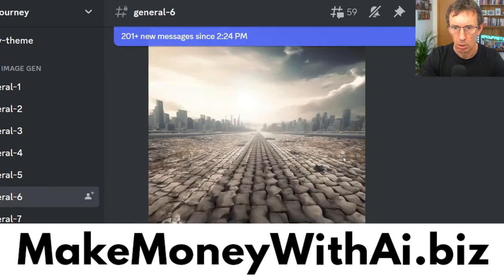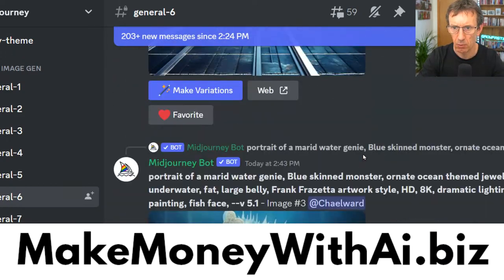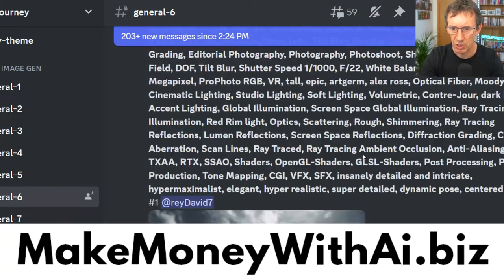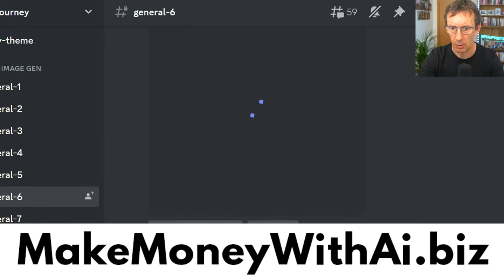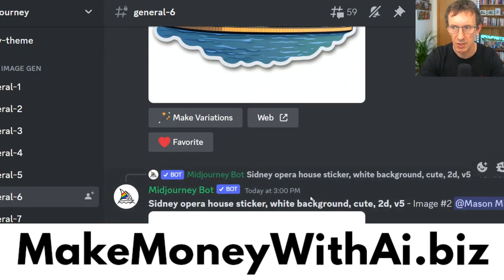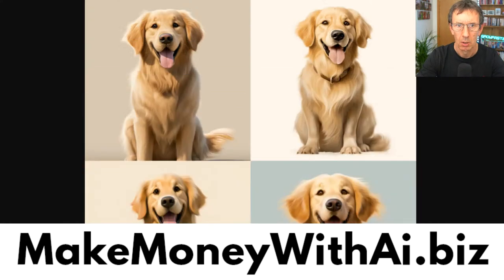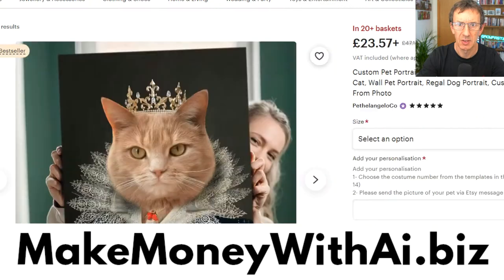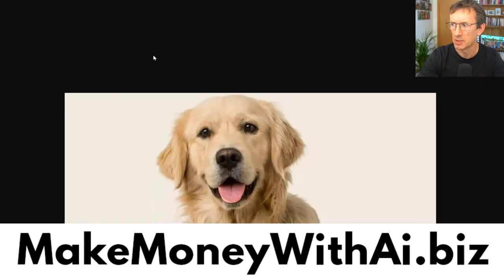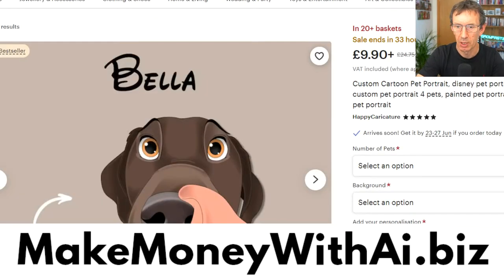The server is pretty busy — a lot of people are creating images. Here we go — here's our Disney Pixar style dog. The bottom left is probably my favorite. The client sent us their photo and said 'turn my dog into a Disney Pixar character,' we went bada boom bada bing, it took 30 seconds, and you can now sell that for ten dollars. Would you do 30 seconds of work for ten dollars? Probably. That's how easy it is.